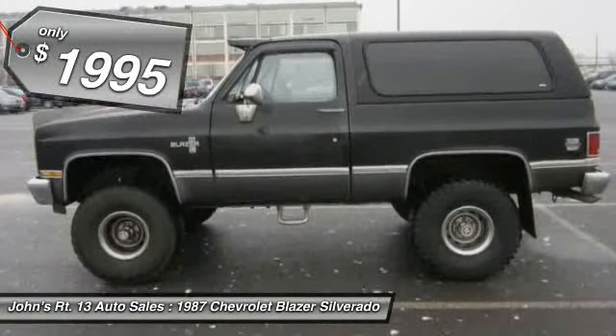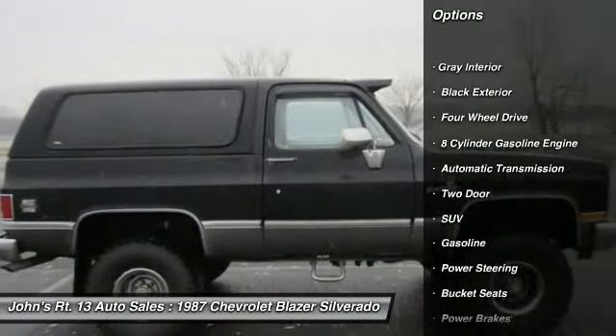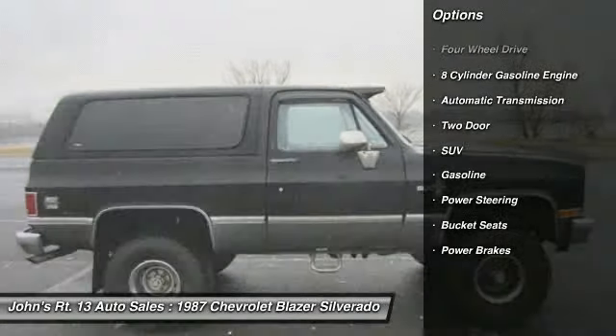Here are some of this vehicle's great options: power steering, automatic transmission, four-wheel drive, power brakes, bucket seats.